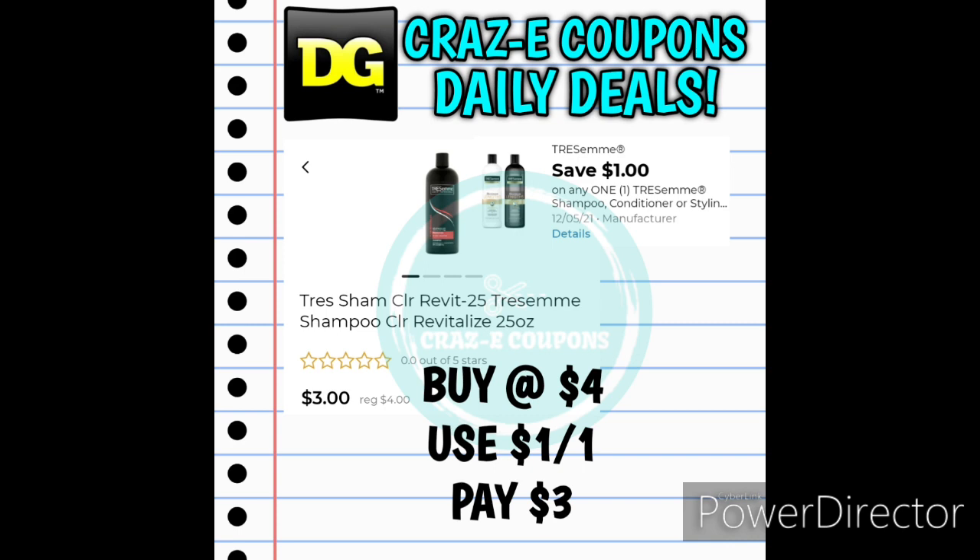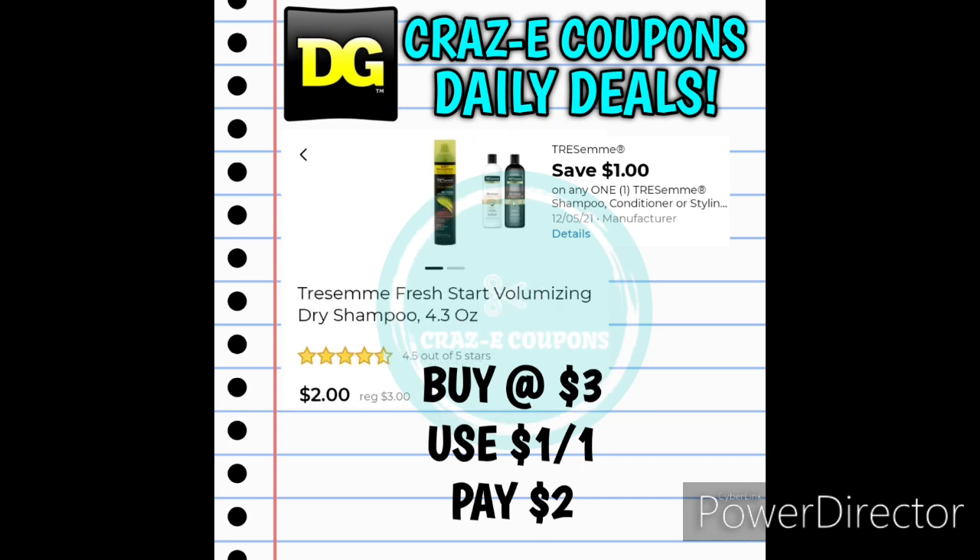We received a 1-off-1 for a Tresemmé product. If you want to pick up the Tresemmé shampoos, those are priced at $4 — after the coupon you'll pay $3. Or you could pick up the Tresemmé styling products. Some of these are priced at $3, like the dry shampoo — after that $1 coupon comes off, you'll pay just $2.